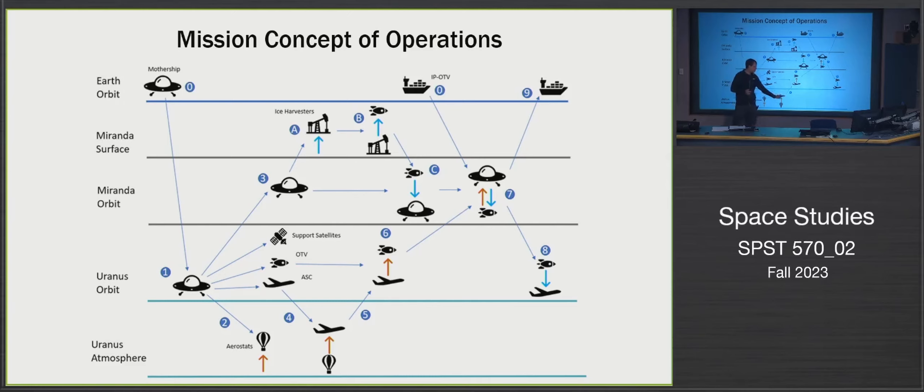Once gas collection is complete, the aerospace craft returns to Uranus orbit, where the orbital transfer vehicle docks with it and receives the gases. Meanwhile, once the mothership has finished deploying everything, it moves to orbit around Miranda, acting as a storage facility where all the gases will eventually be stored. The OTV then travels to Miranda orbit and transfers the helium and other valuable gases to the mothership.